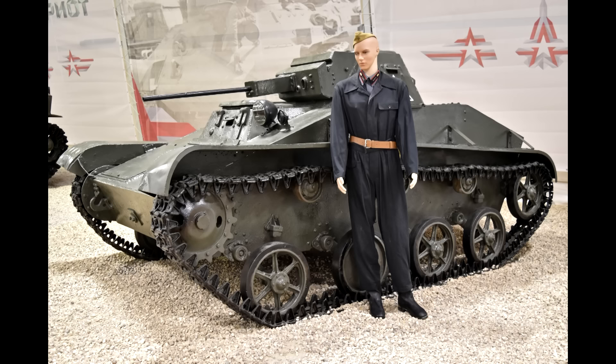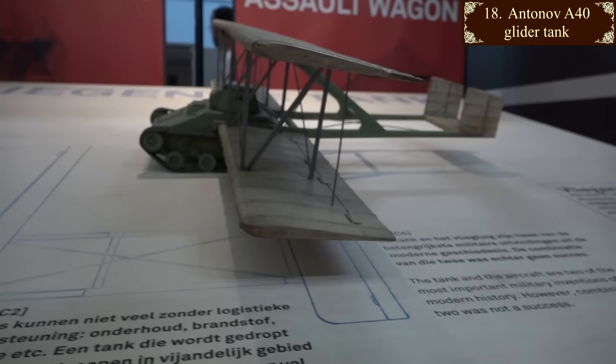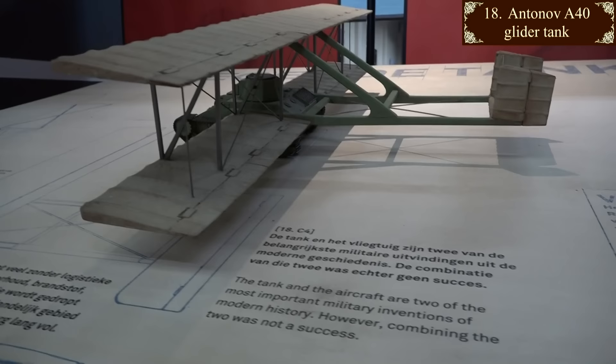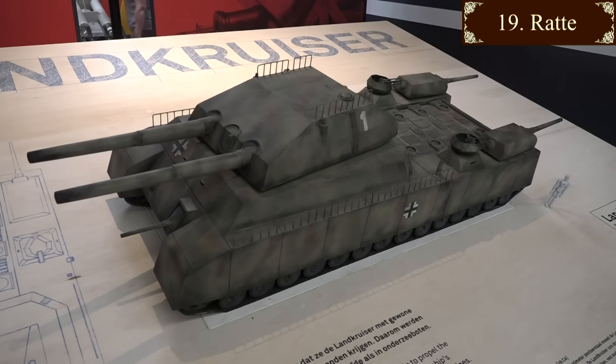The seven-ton gliding T-60 tank plummeted with a fair amount of style, although to get it light enough they had to remove most of the fuel, the headlamps, ammunition, and the armament. So springing into action was never really on the menu. The British had a go at a similar idea with the Baines Bat, a tailless design. The prototype flew very well in 1943, but it never carried a tank into action. It was decided instead to go with large gliders that could carry all sorts of things, including small tanks, inside their fuselages.